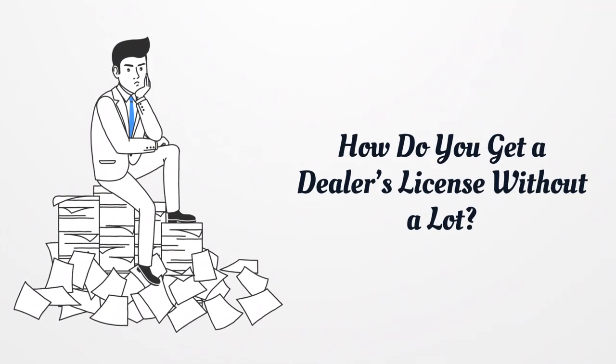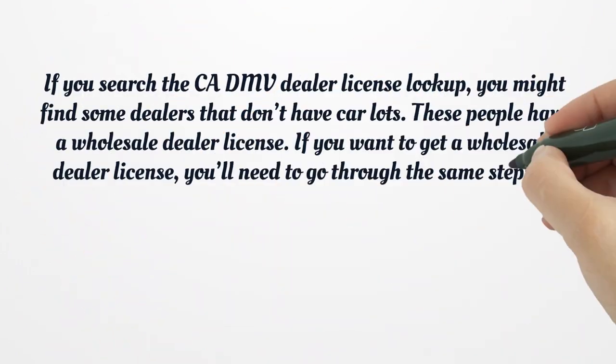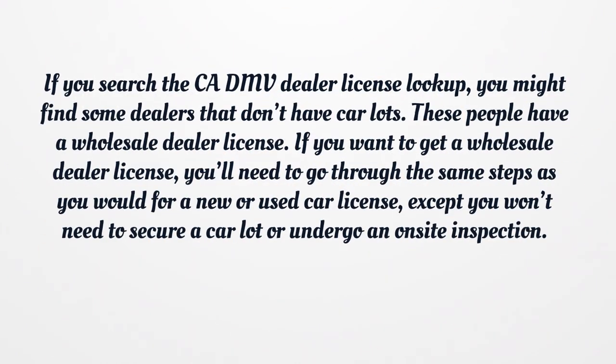How do you get a dealer's license without a lot? If you search the CADMV dealer license lookup, you might find some dealers that don't have car lots. These people have a wholesale dealer license. If you want to get a wholesale dealer license, you'll need to go through the same steps as you would for a new or used car license, except you won't need to secure a car lot or undergo an on-site inspection.